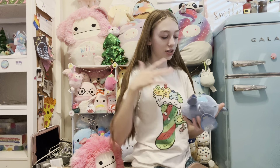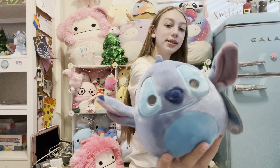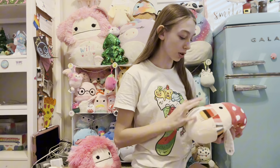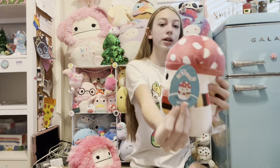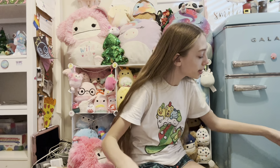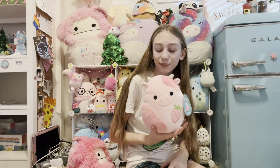I also got a ton of Squishmallows. The first one is a cute little blue penguin. The next Squishmallow I opened was Caprine — it's the Valentine's Day one with hearts in her hair; I love this one so much. My sister actually gave me the next one, so thank you sister. It's a cute little five-inch Stitch Squishmallow and it's really cute with a tiny little tag.